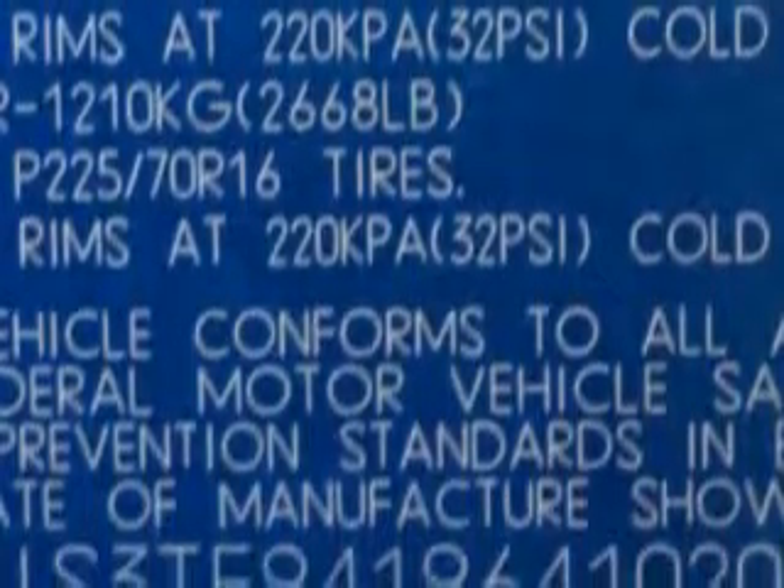Enjoy the drive and have peace of mind in this '06 Suzuki Grand Vitara. See us at Beach Cars today.